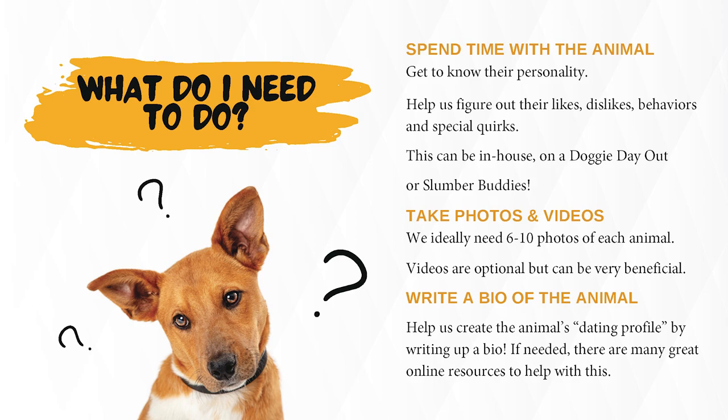Spend time with the animal. Get to know their personality. Help us figure out their likes, dislikes, behaviors, and special quirks. This can be in-house, on Doggy Day Out, or Slumber Buddies. Take photos and videos.